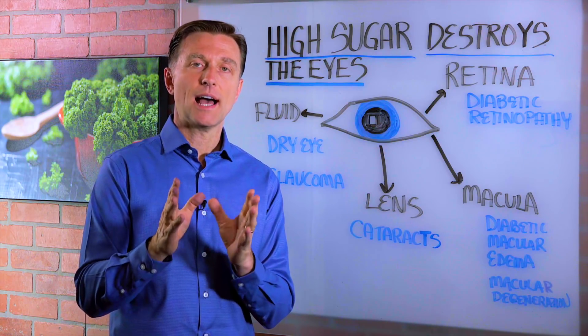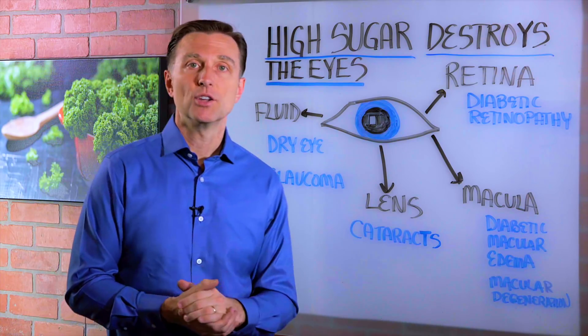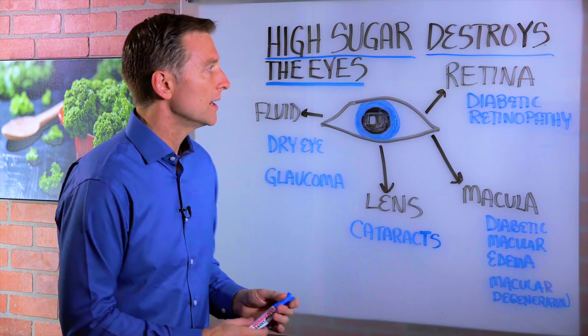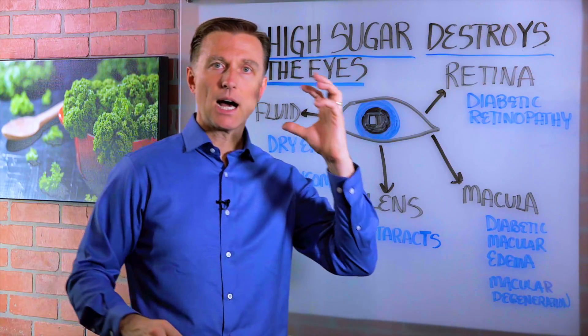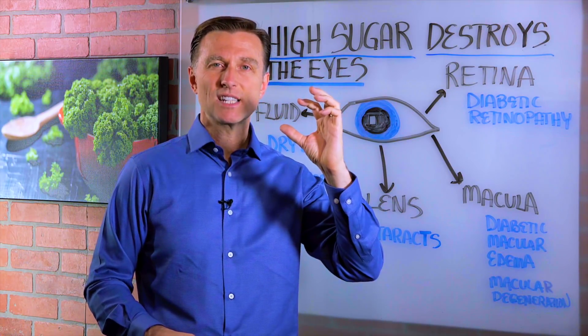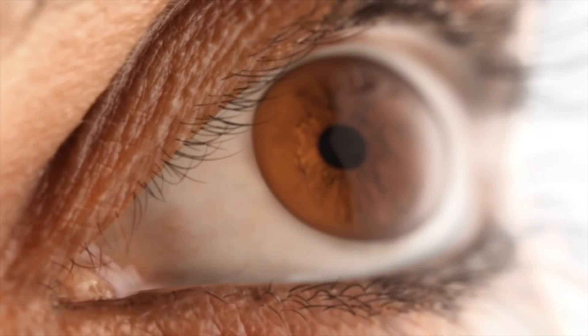In this video, we're going to discuss how high sugar or high insulin can destroy your eyes. So number one, it affects something called the retina. The retina is the back part of the eye — it's all nerve tissue. It's kind of an extension to the brain, so it's where all the information comes in and it's transmitted into the brain.